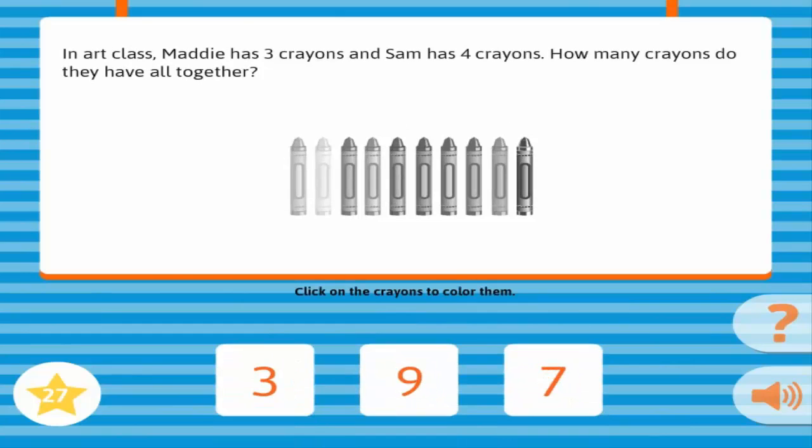In art class, Maddie has three crayons, and Sam has four crayons. How many crayons do they have all together? Correct!